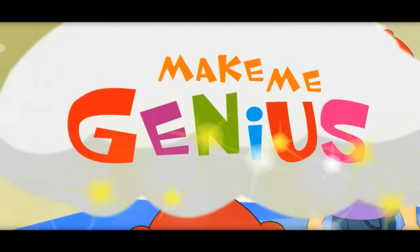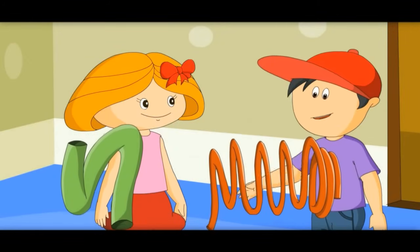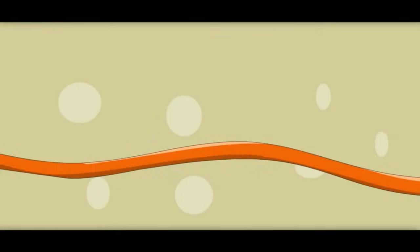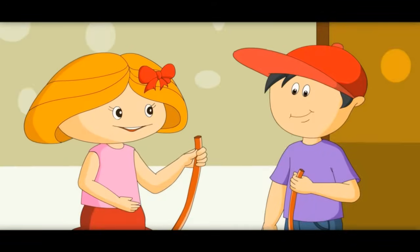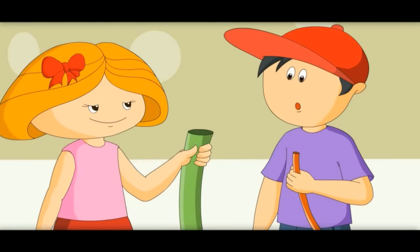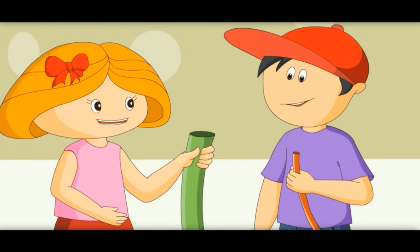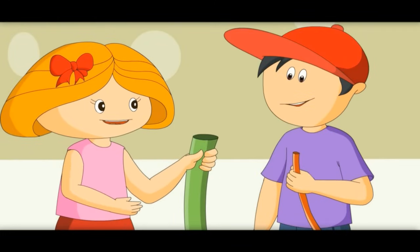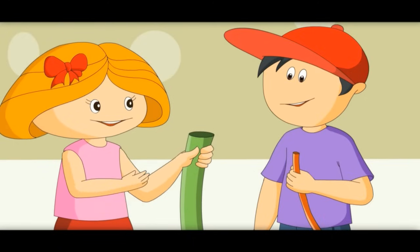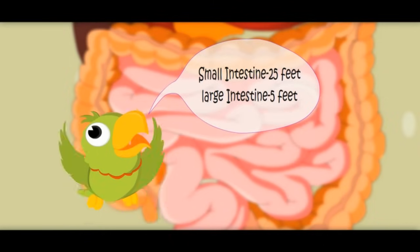I want to show you the difference between small and large intestine. These look like intestines. Look at this — this is very, very long but massively small. It is called small intestine. Yes, it is 25 feet long. This one with a big mouth is called large intestine. It is only 5 feet long. It is small in length but bigger in mouth size — that is why it is called large intestine. Small intestine: 25 feet. Large intestine: 5 feet.